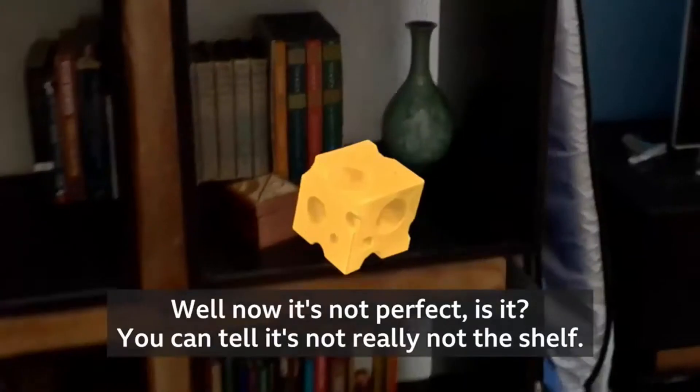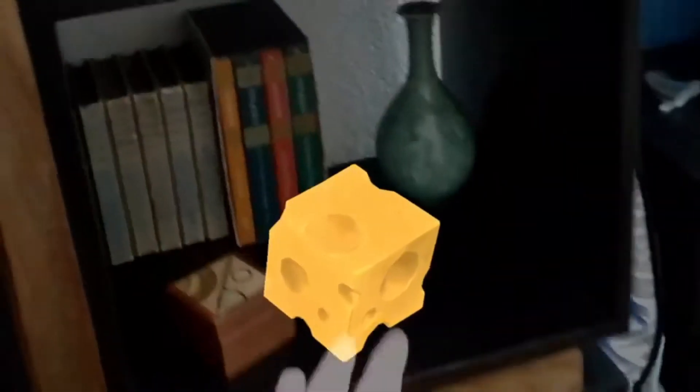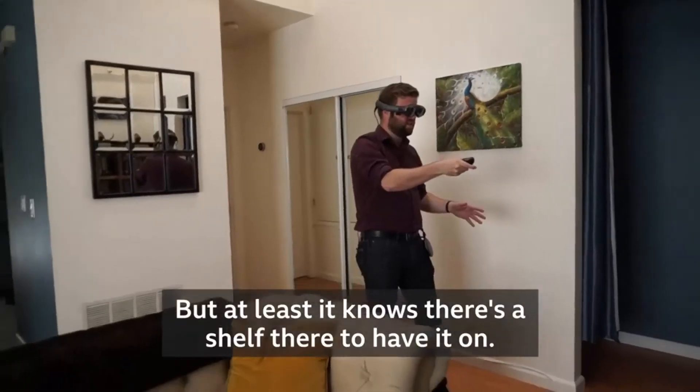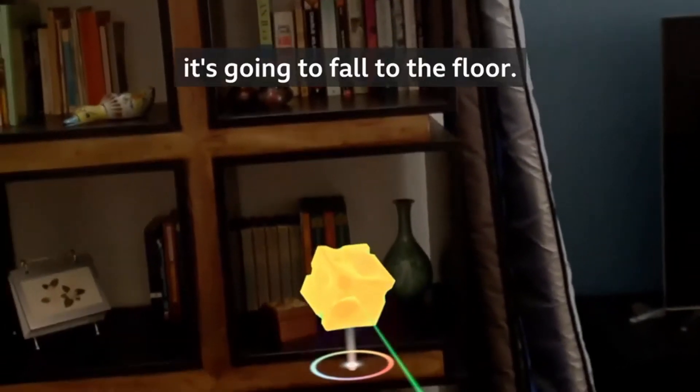Well, now it's not perfect, is it? You can tell it's not really on the shelf, but at least it knows there's a shelf there to have it on. Because if I move it this way, it's going to fall to the floor.